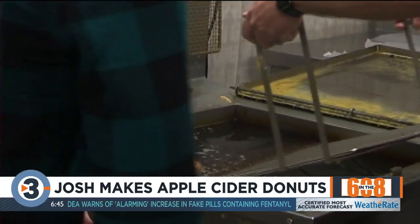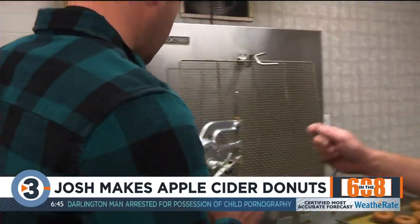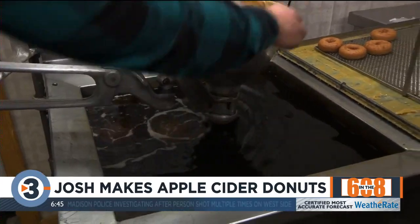I'll take these out and then I'll let you make some. So if you just want to hang on here and crank it a few times, keep moving it. There you go — it does all the work basically.